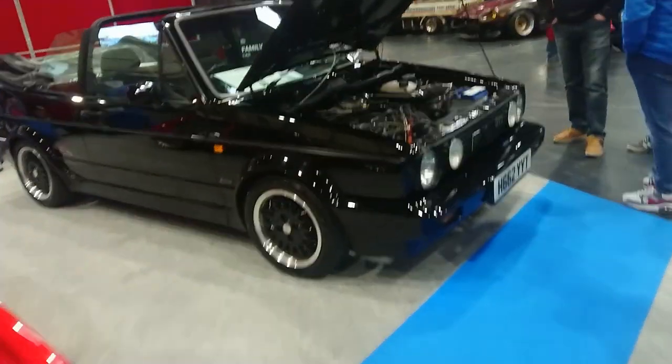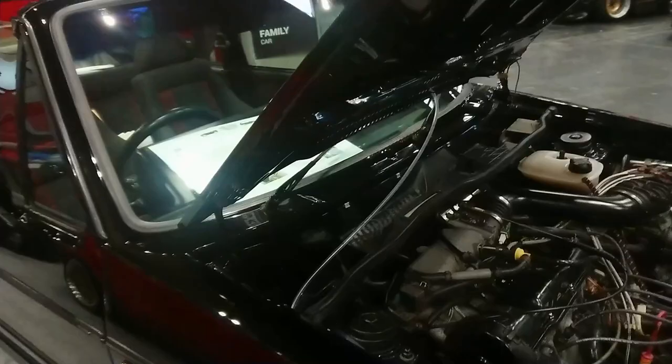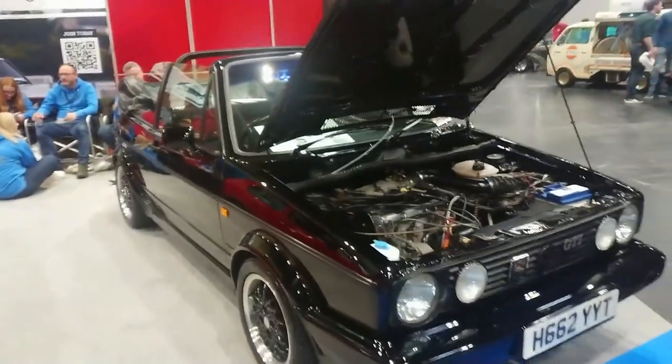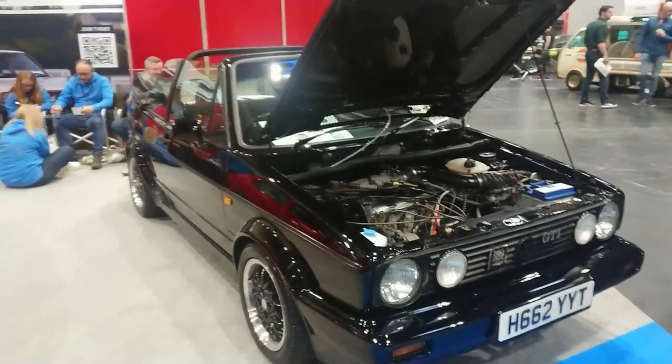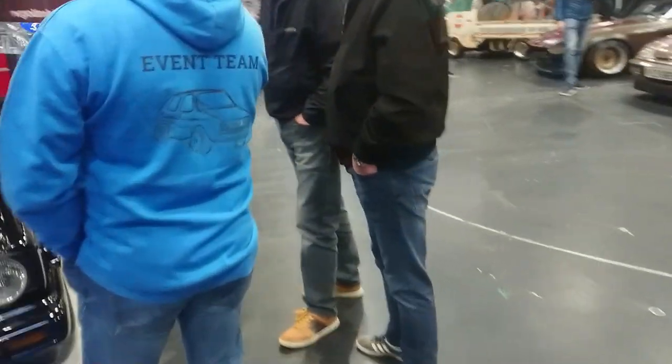Or is this a Clipper? No, it's a Sportline — a 91 Sportline. The Mark I Cabrio was actually never replaced by any Mark II variant — it was only replaced by the Mark III Cabrio, I think, in 1992, or it would have been 1993 actually. But yeah, that's pretty special.